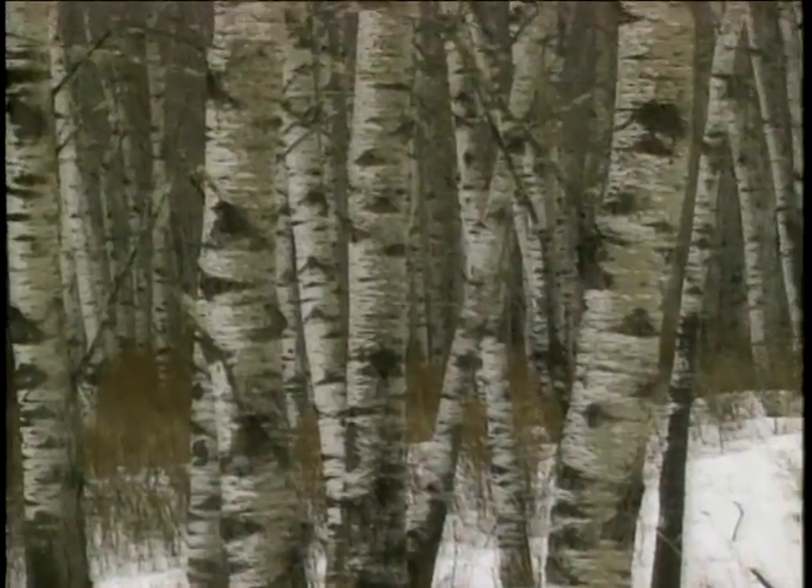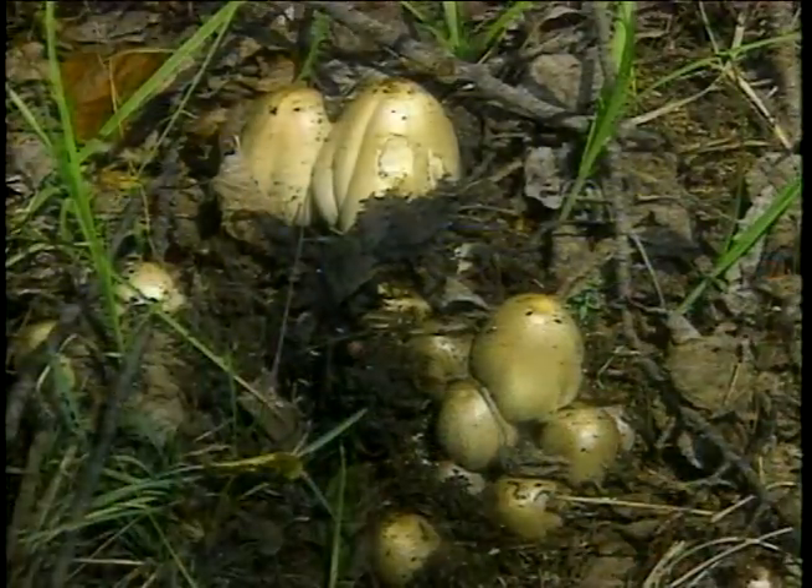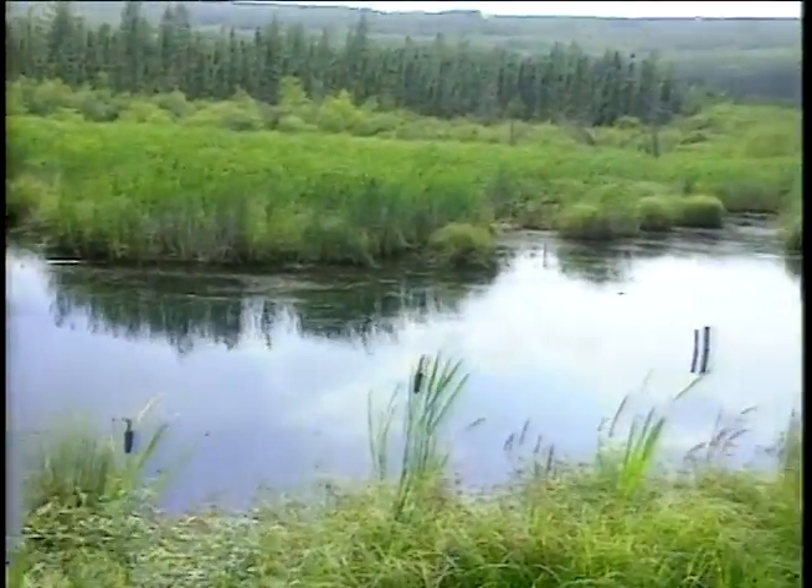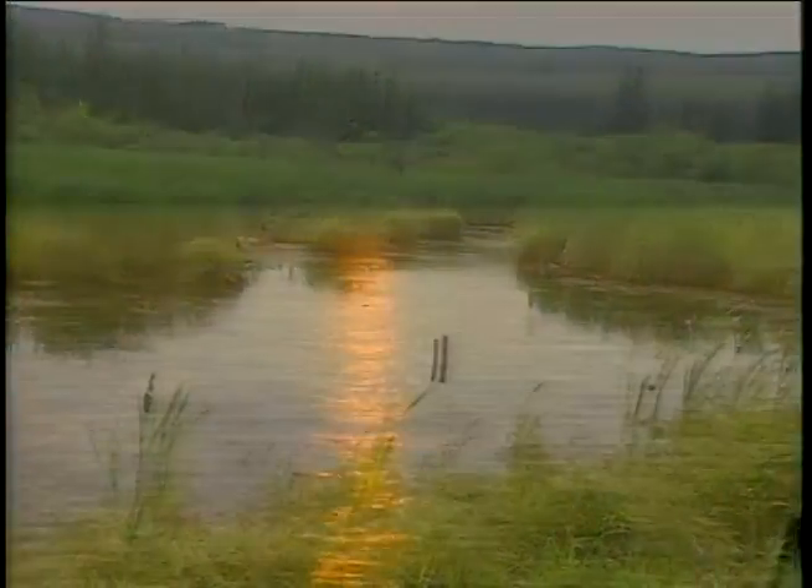Whether it's the aspen protecting itself against ultraviolet radiation or the lichens absorbing radioactive fallout, all of these ecosystems — the lakes and bogs, fungi and beaver dams — can provide us with warning signals of environmental problems. The park is an ecological pulse.